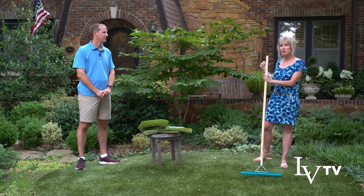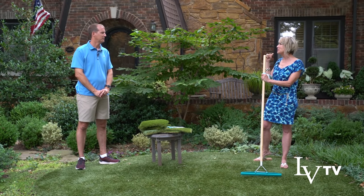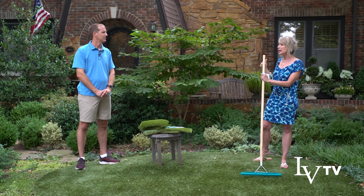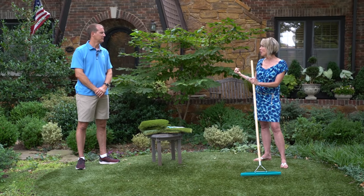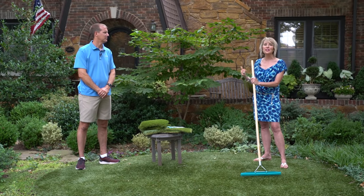Let's go to the backyard. I want to talk about design and aesthetics back there, and some of the other things that put NextGen over the top compared to other synthetic turf companies.